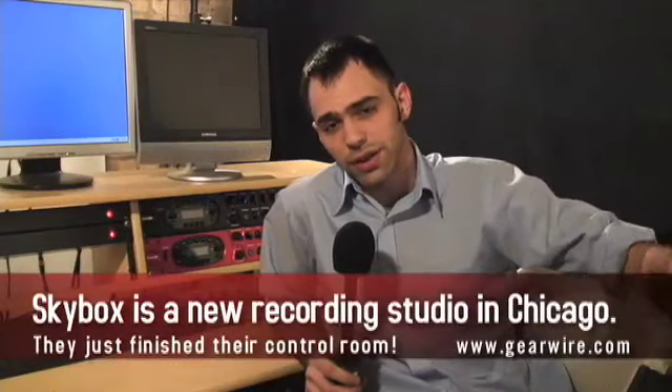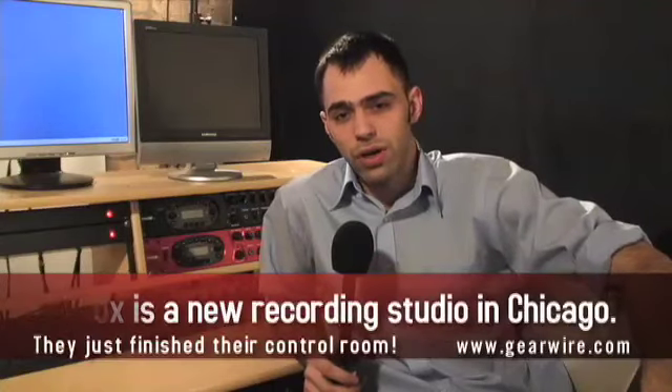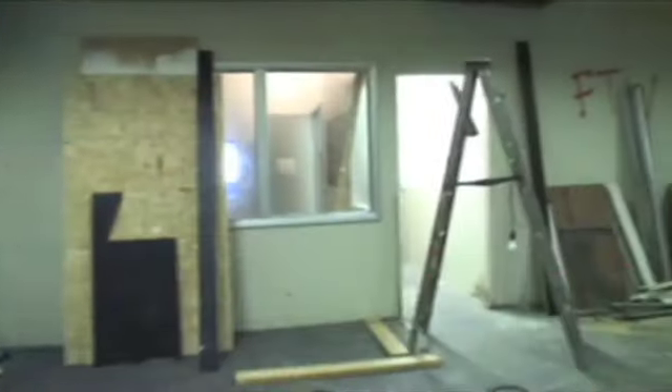Ariel Rodriguez and myself, Robert DeFazio, kind of co-designed Skybox Studios. It's the second floor of an industrial building on Elston Avenue, and we really didn't have much to work with.